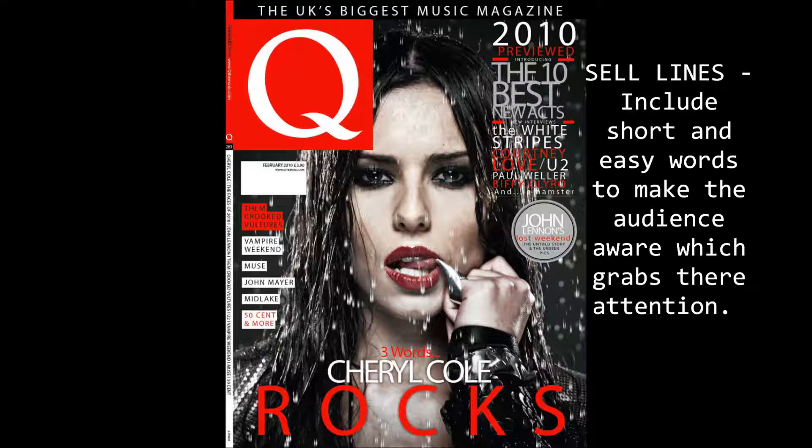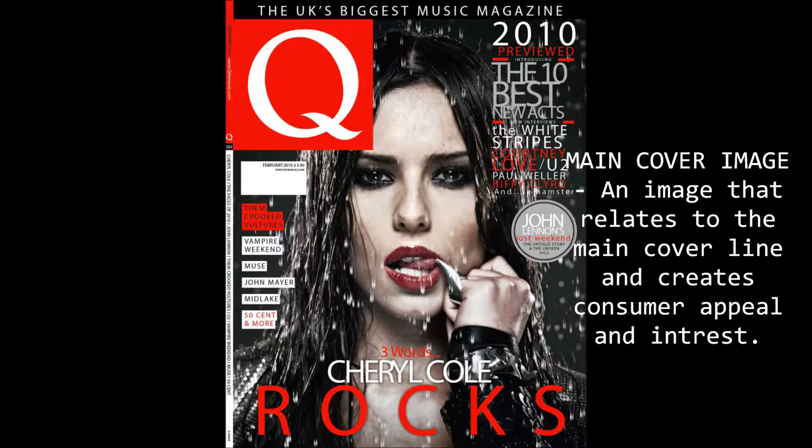The main cover image of Cheryl Cole is big, fitting the whole page and also fitting in with the colour scheme. The image is looking directly at the reader, which could create a sense of importance because the reader may feel involved. The image is posed in a certain way, which could denote a certain attitude.